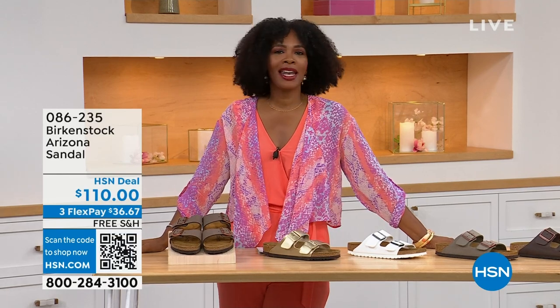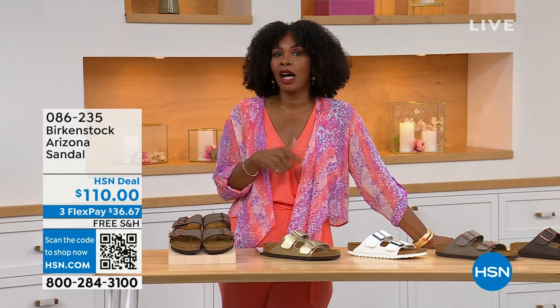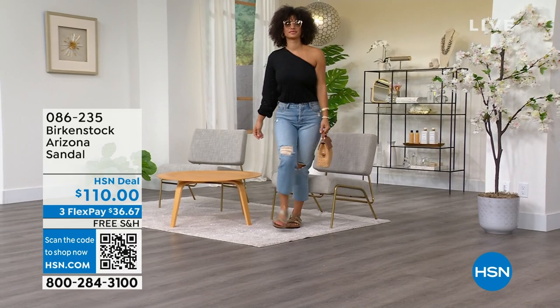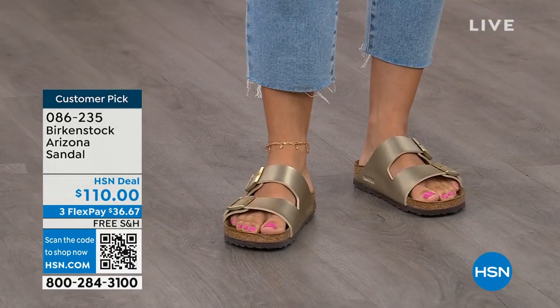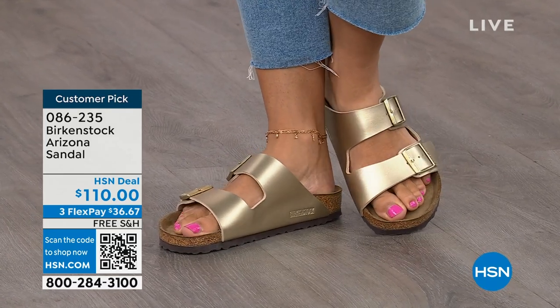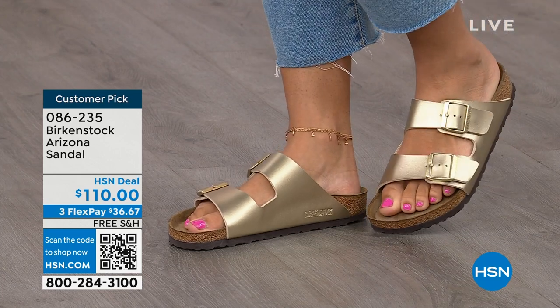You're watching HSN. I'm Tamara Hooks, your host, and this is a full hour of Birkenstock — the footbed, the shoe, the footwear that you know and love. I love that we have them here at HSN because we have styles and colors you don't traditionally see in stores. Let's talk about the Arizona — those are the ones Brooke is wearing. Now this style is so iconic; everybody thinks it was the very first one, but it wasn't. The Madrid was the first one, but the Arizona is probably the one you see everywhere and might already have.